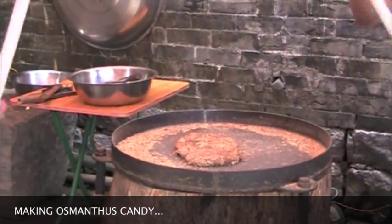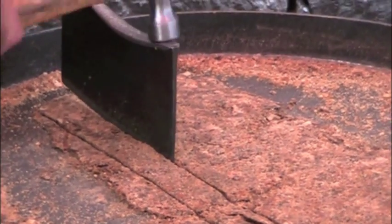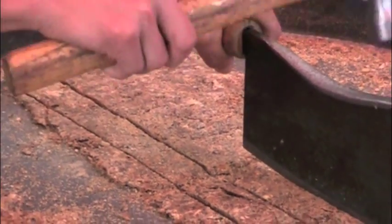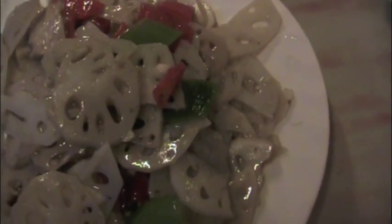They have to fold it 200 times. It takes some time before you have food. Food is ready — fried pork with lotus pork.